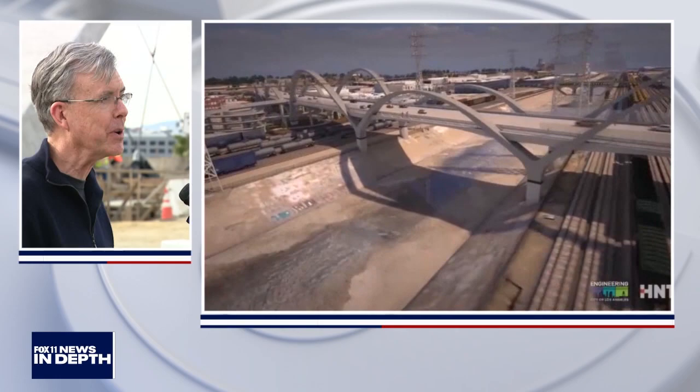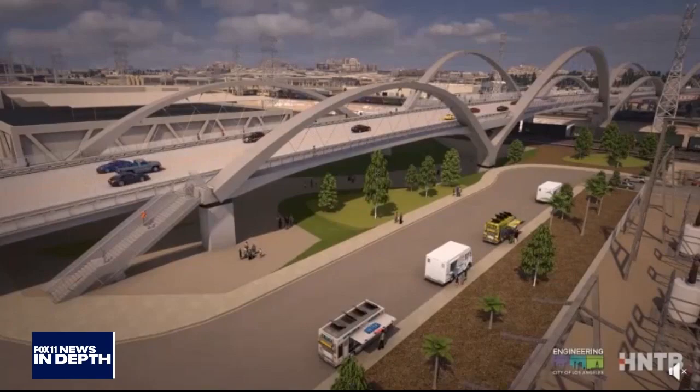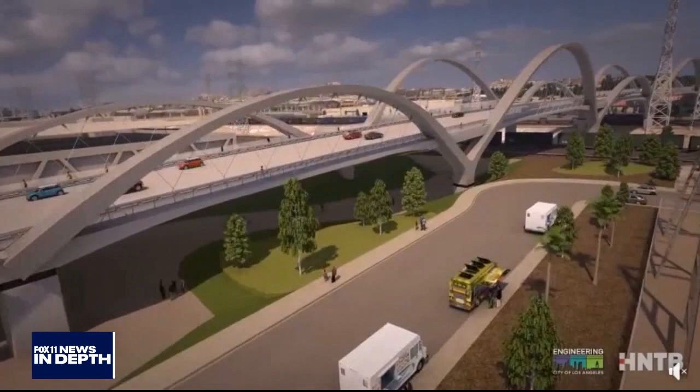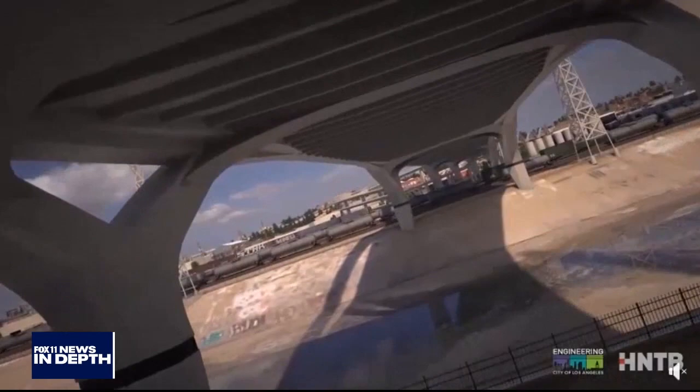The bridge is 3,500 feet long — three quarters of a mile. There will be five sets of stairs, and something really special: a three-and-a-half level helical ramp that brings you up 45 feet. You can go with your bike or walk it, and it'll take you underneath and bring you up to the south side of the bridge.